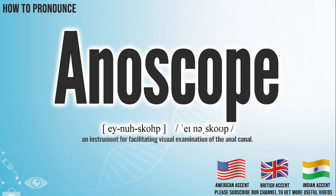Hi, today we will pronounce this word: Anoscope. In the American accent, it pronounces Anoscope.